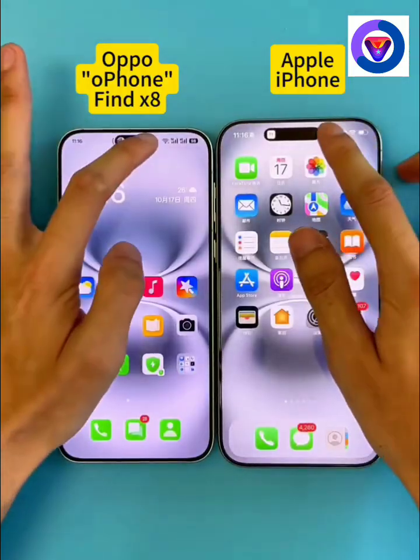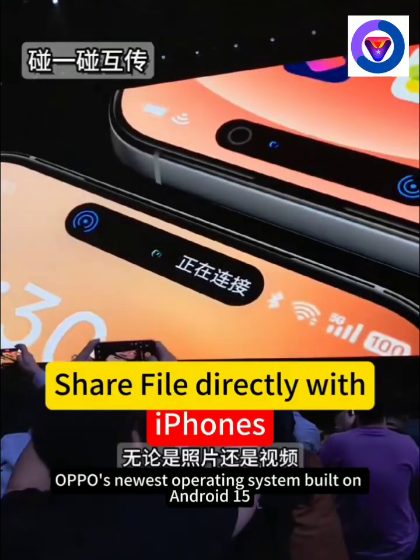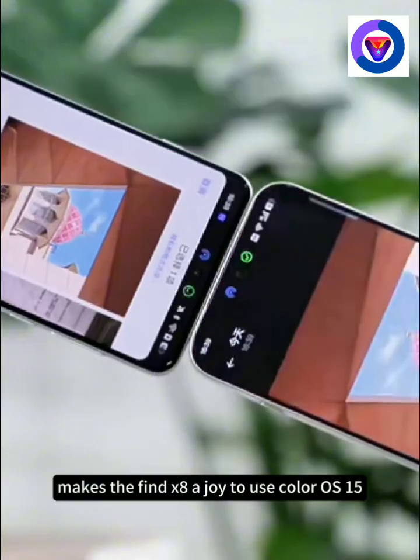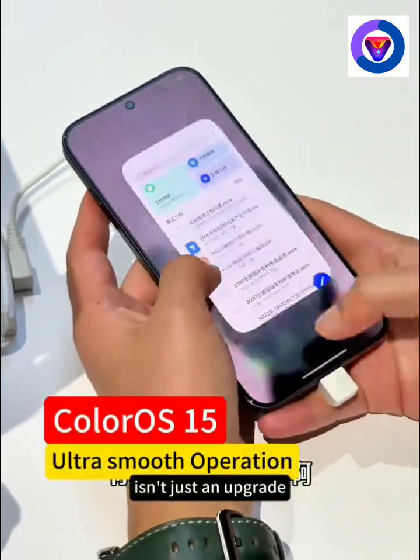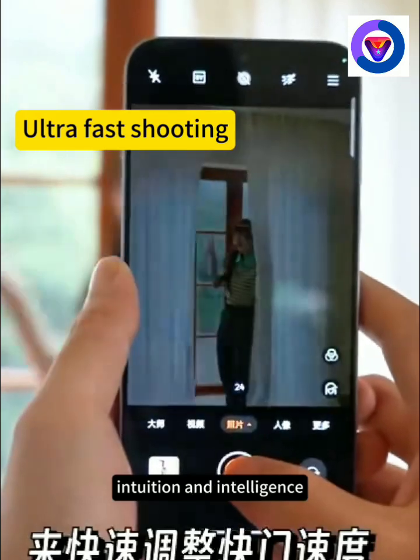Now let's jump into the brains behind it all. ColorOS 15, Oppo's newest operating system built on Android 15, makes the Find X8 a joy to use. ColorOS 15 isn't just an upgrade — it's a whole new experience, designed for speed, intuition, and intelligence.